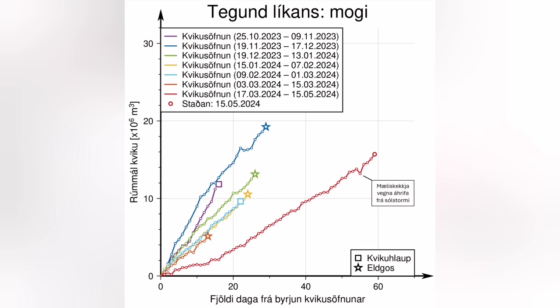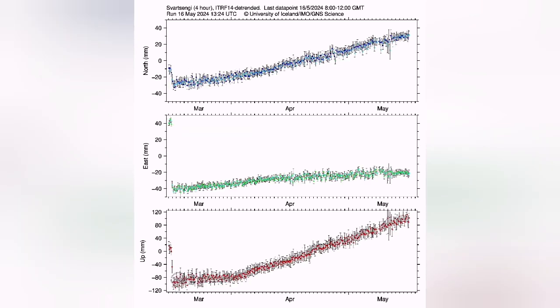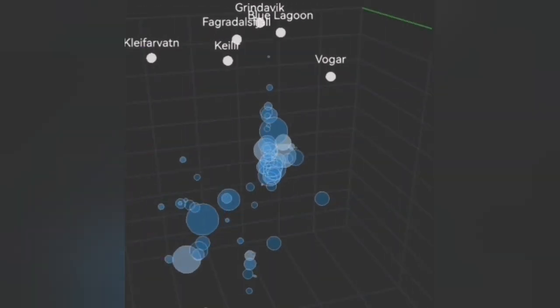Because of this magma accumulation, we have the land rising, and this swelling up of the land has now reached the level of 16 million cubic meters of magma. We can see it and measure it by GPS data — the distance between us and the satellite at its stationary point.